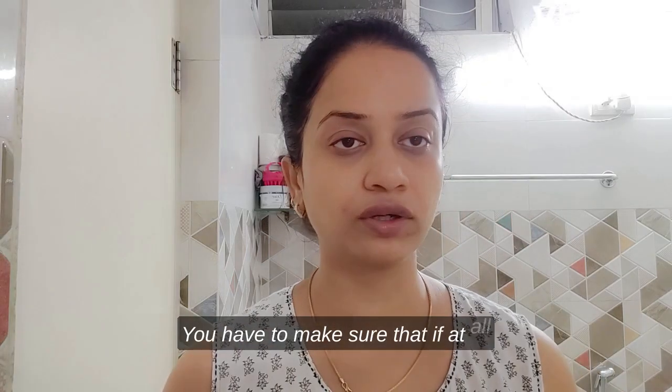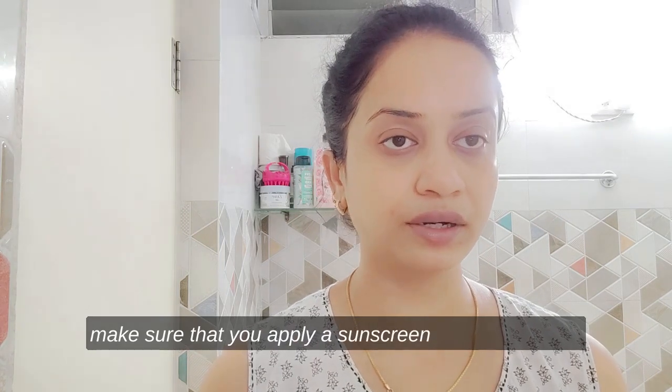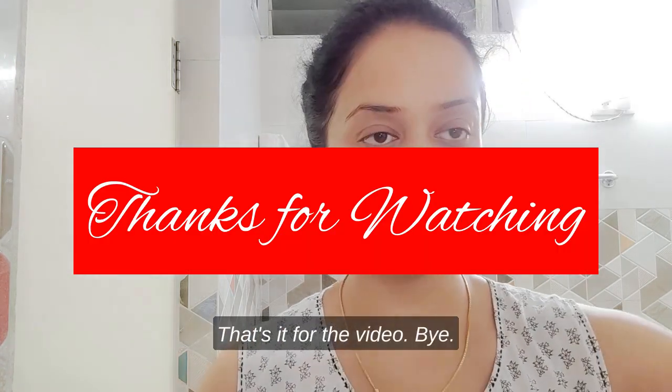Just make sure that if you're stepping out of your house during daytime, apply a broad spectrum sunscreen of at least SPF 50. Thank you so much guys, that's it for the video. Bye!